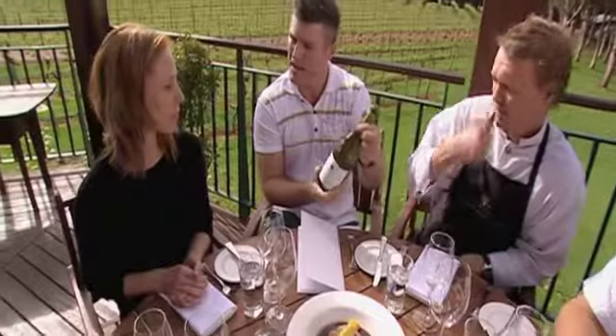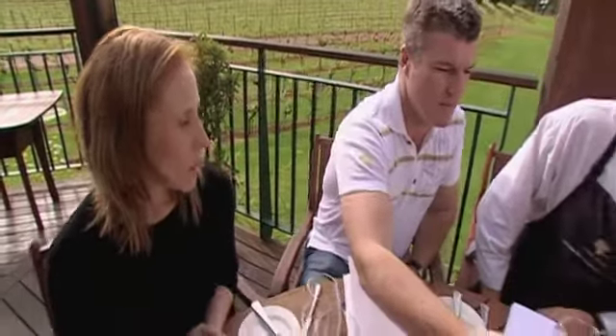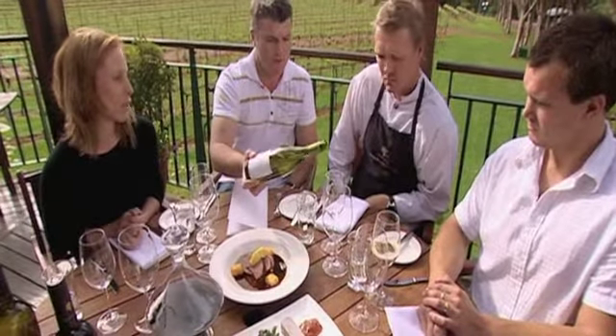This is the Vas Veliks Chardonnay. How much is this costing me a bottle? Retail's around $25. And what style would you say it's in? It's more a medium-body Chardonnay. Only sort of half the wine's been fermented in oak, so it's still got a beautiful freshness to it.